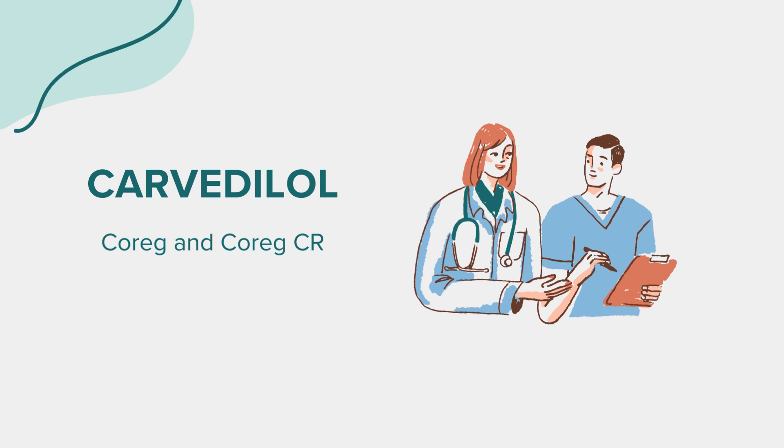Additionally, Carvedilol may cause serious side effects, including worsening heart failure, liver problems, a decrease in blood sugar levels, and certain allergic reactions. If you experience symptoms like difficulty breathing, swelling of the face, lips, tongue, or throat, rash, or severe dizziness, seek medical attention immediately. Always consult your doctor for medical advice about side effects and report any new or unusual symptoms.